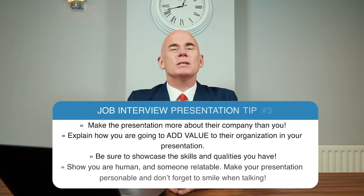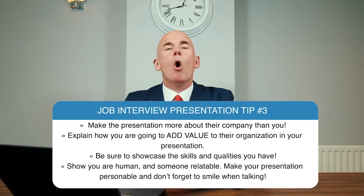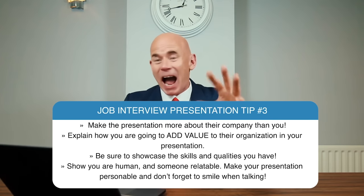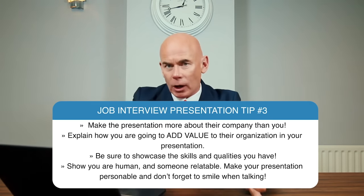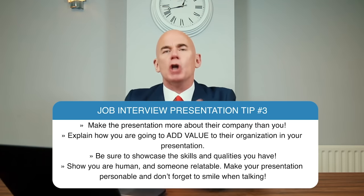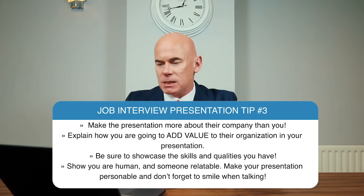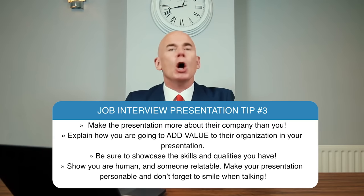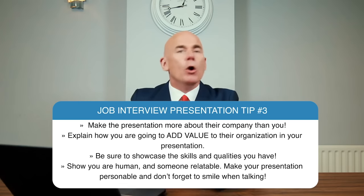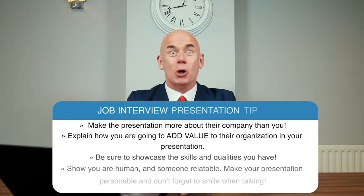Job interview presentation tip number three: make the presentation more about their company than you. Explain how you are going to add value to their organization. Be sure to showcase the skills and qualities you have throughout the presentation. And finally, show you are human and someone relatable when presenting — make your presentation personable and don't forget to smile when talking.